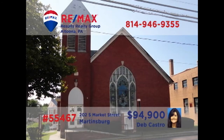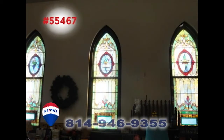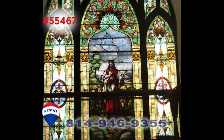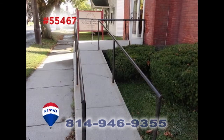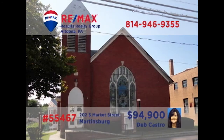Deb Castro presents this unique investment opportunity in Martinsburg. Currently housing a retail business, this former church building offers large open spaces and beautiful features like stained glass windows. In addition to the storefront spaces, you'll find a lower-level storage area along with restrooms. And with a tenant providing income, it's perfect for building that real estate portfolio. Get all the details from Deb.